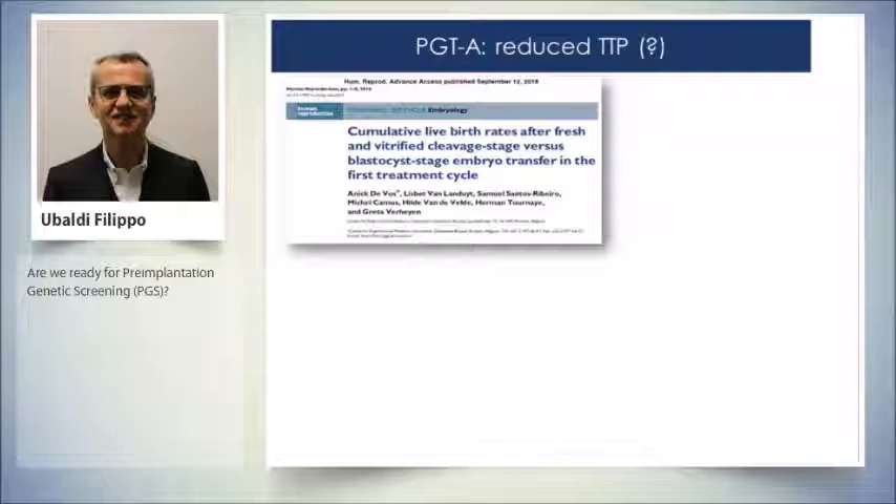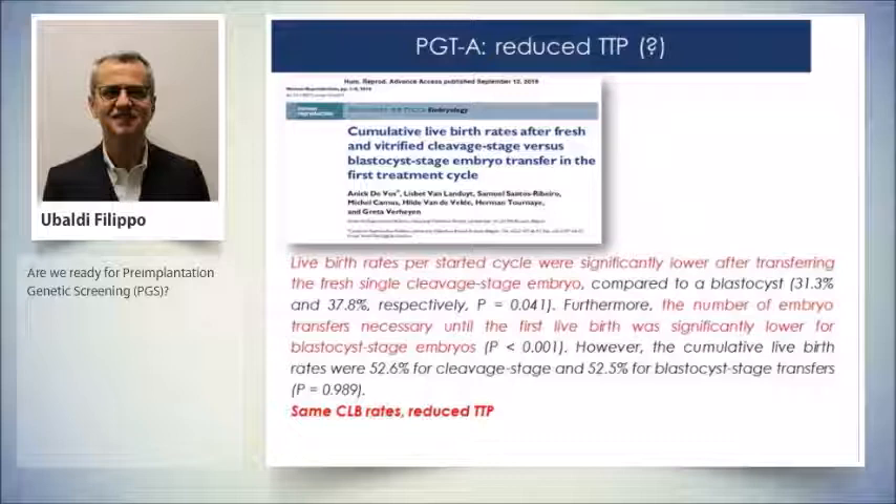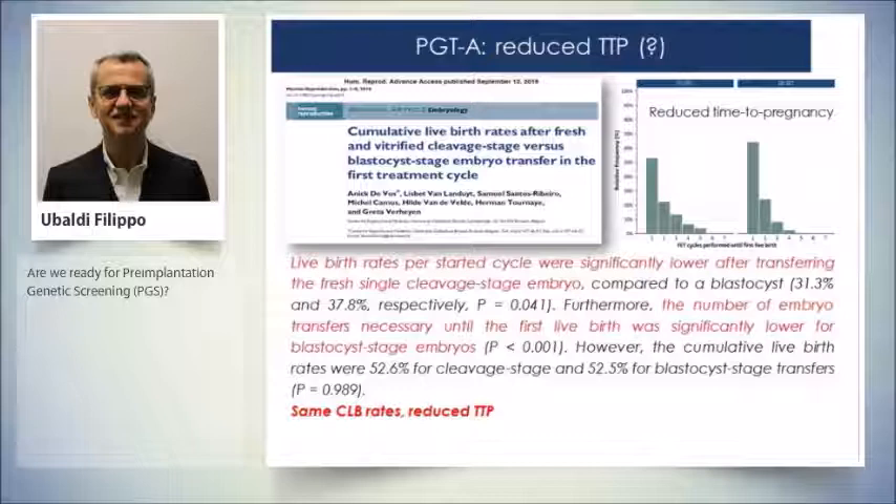Does it reduce the time to pregnancy? We have increasingly older patients approaching IVF, so time to pregnancy is becoming very important. There are no studies directly comparing time to pregnancy for PGT versus untested cycles. However, a recent study compared single blastocyst transfer versus single cleavage-stage embryo transfer — cumulative live birth rate was identical, but time to pregnancy was significantly shortened with blastocyst transfer. If a blastocyst is a physiological selection of embryos, further selection with PGT should shorten time to pregnancy even more.